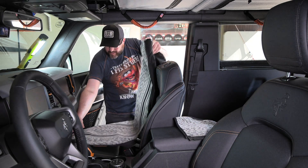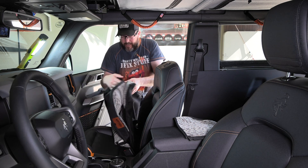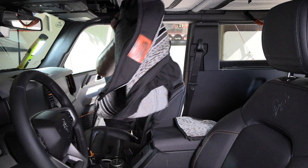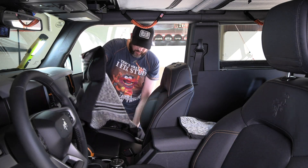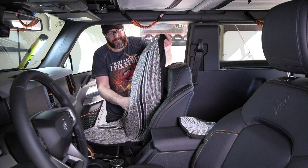They have a little Westerner logo, so make sure you get them on the correct side — that one would be the driver's side, so let's put that one over there. Make sure we get the logo on the correct side.